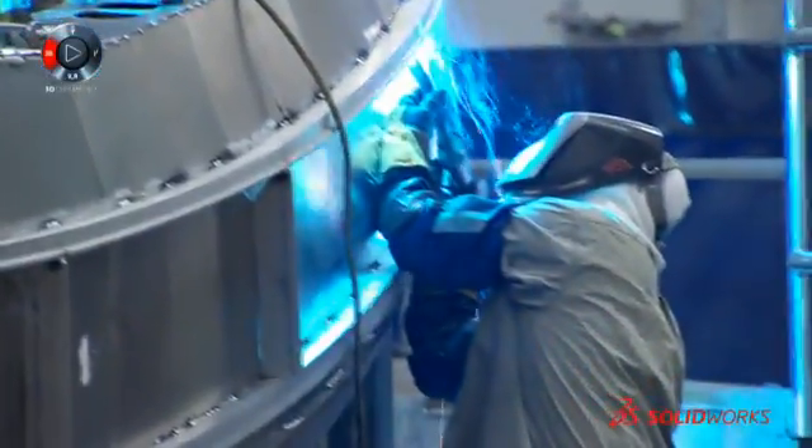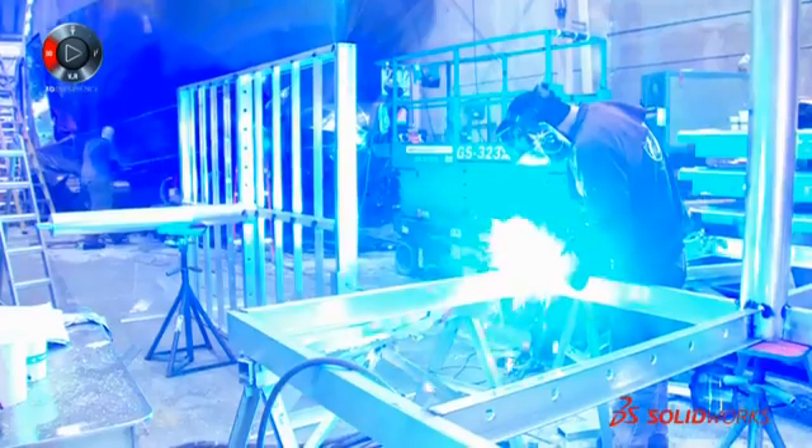It's a jig-free, drawing-free, tape-measure-free production, and it produces a massive savings in the time engineering takes to produce their parts and the documentation, and allows the production guys to just run with it.